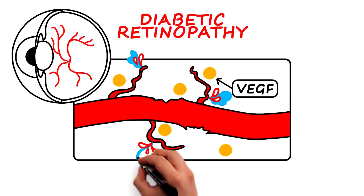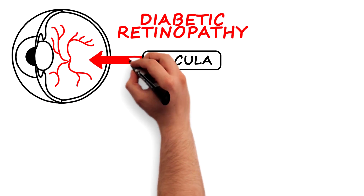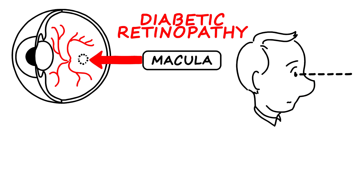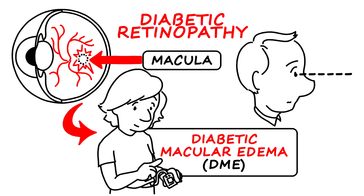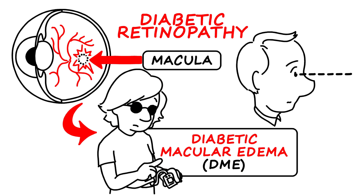The eye's blood vessels may also leak fluid into the retina and, more problematically, into the macula, which is the central part of the retina where sharp, straight-ahead vision occurs. When the leaking fluid causes swelling of the macula in a person with diabetes, it's known as diabetic macular edema, or DME, and it's a serious eye complication that can cause severe vision loss or blindness.